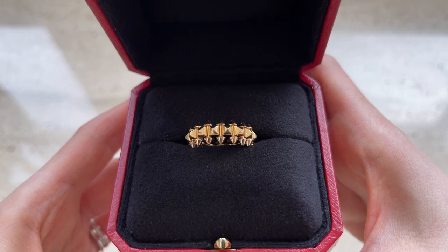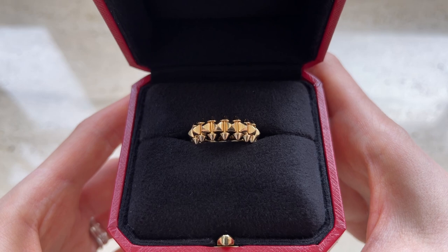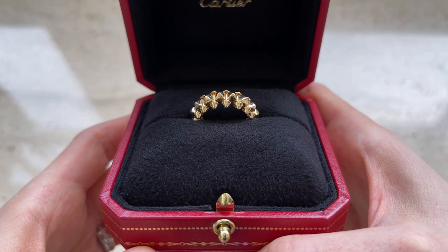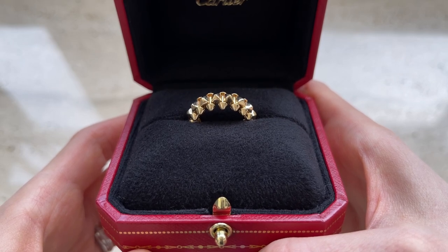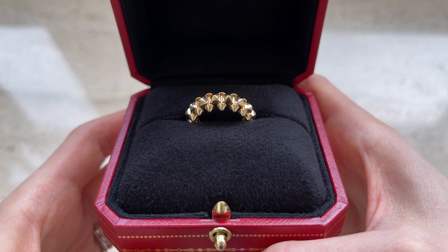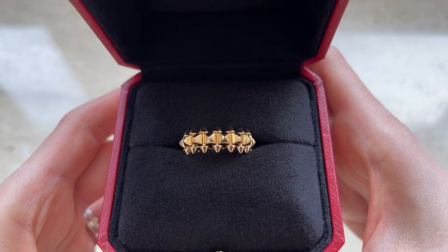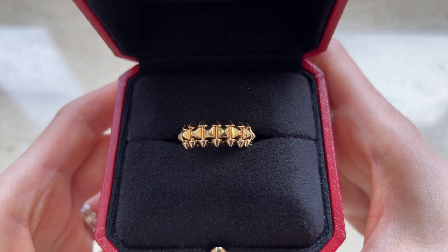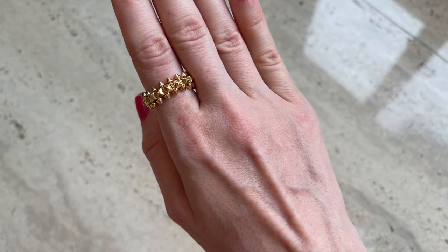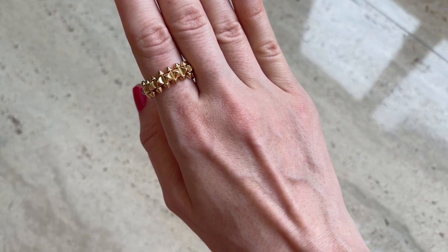Next up is my Clash de Cartier ring — I practically wear this ring non-stop; it just matches all my jewelry. This ring is in pink gold, but this line has a different shade of pink gold — more like a mixture of yellow and pink — which makes it so easy to style with all jewelry. I previously posted a detailed review vlog which I'll link down for you guys.